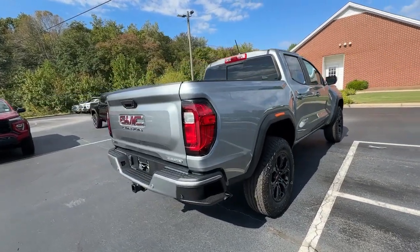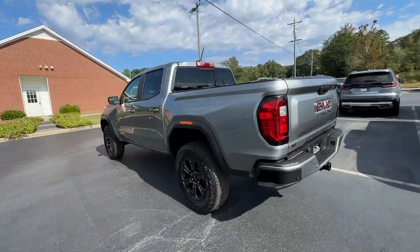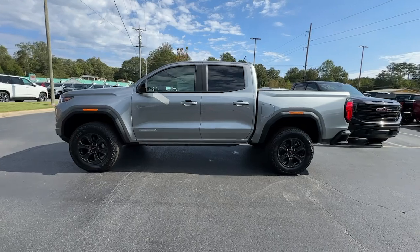Mid-size convenience makes this pickup your go-to in a wide range of settings, and its modern, well-equipped cabin ensures that you're comfortable and connected wherever the road may lead.